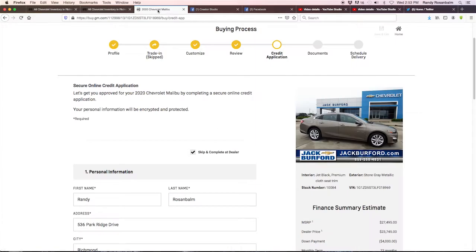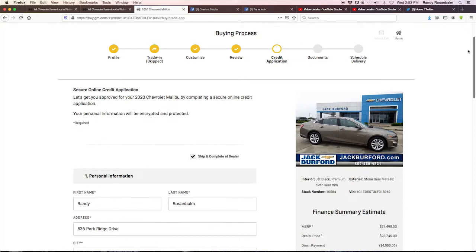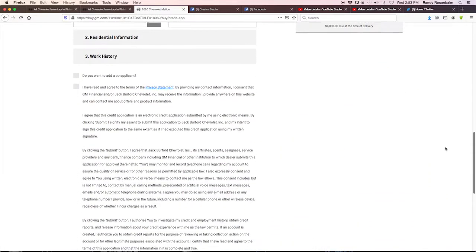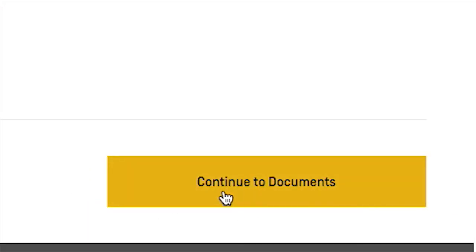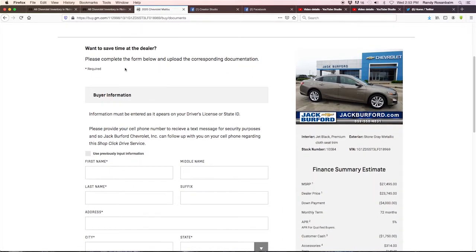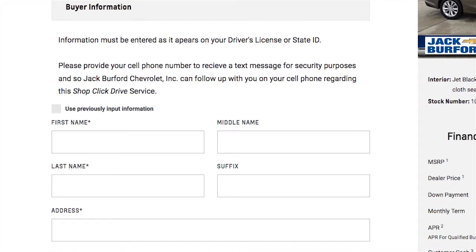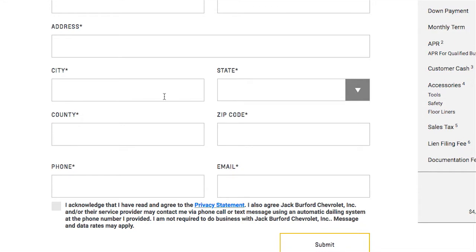I already have this Malibu open. We go to the next step after the credit app and hit 'Continue to Documents.' The documents section is very simple — you save a lot of time doing everything online. For buyer information, use what's on your driver's license or state ID: first name, middle name, last name, suffix, address, city, state, county, zip code, phone, and email.